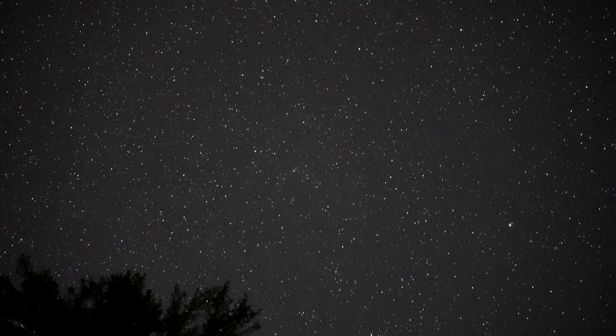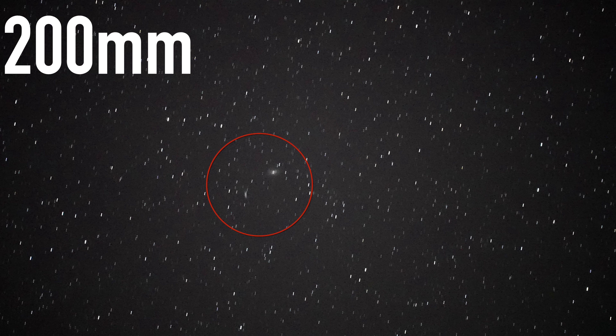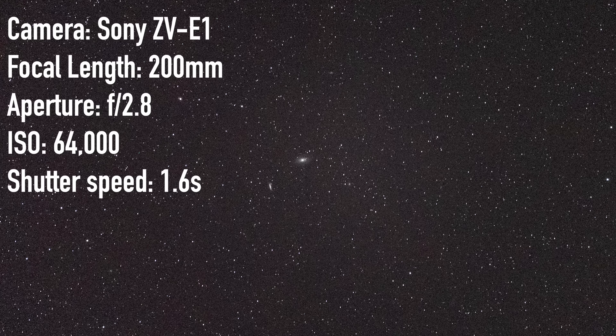I'm now finding Messier 81 and 82 — I think I found them. This is what they look like at 70mm focal length, and when I zoom to 200mm they look like this. At 200mm, f/2.8 from a dark site, 1.6 seconds at ISO 64,000 works well with this camera, the Sony ZVE1. Those are the settings I'm planning to use for the full marathon, but it's important to work all of this out ahead of time because with a Messier marathon you don't have time for experimentation.